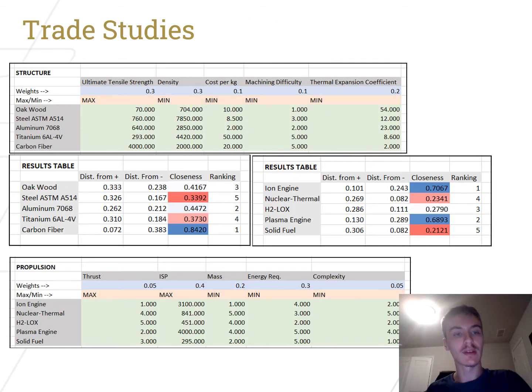The following trade studies were used to better characterize which materials and technologies were used for our probe. For the structural material, based on qualitative estimates mixed with some quantitative values, carbon fiber was found to be the best. However, because that has never been used before, we went with the next best option — aluminum for the majority of the probe — though carbon fiber will still be used for the mounting points. For propulsion, it was found that the ion engine would be ideal, with plasma engines in a close second, followed by additional chemical liquid propellant options.